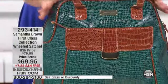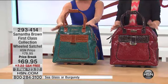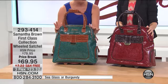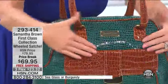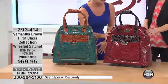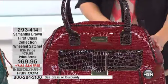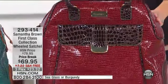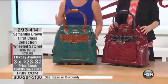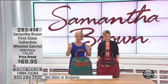This is going to be the first piece we're going to feature from the first class collection. Two color choices are available. This is going to be your sea glass, which is this rich, gorgeous kind of teal green. Beautiful with that wonderful combination with the chocolate croc. And then burgundy, which is extremely limited — it could very well sell out during this presentation. It's specially priced at $69.95, our best value we've ever offered, only for this hour, and three flex pays, which is less than $25, to get this home.